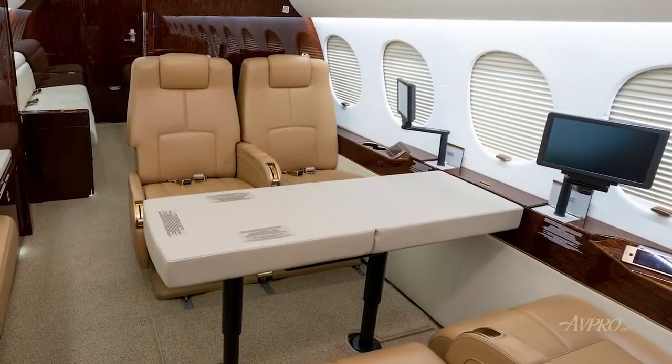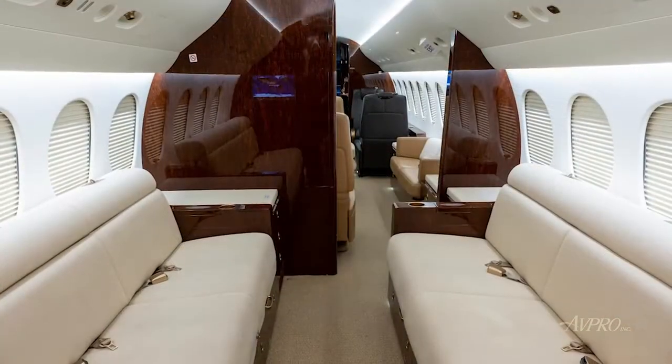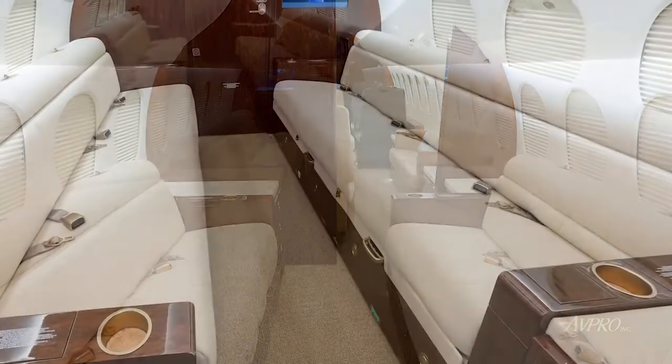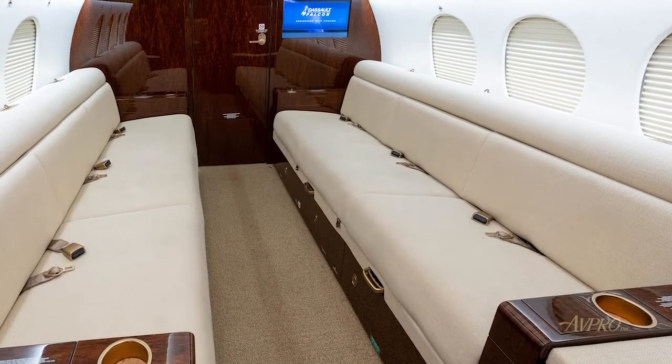The aft cabin is divided by a bulkhead with a soft door that features a left-hand three-place birthable divan that opposes another three-place birthable divan with storage in the armrests. The aft divans are covered in straw-colored Old World Weaver's fabric.